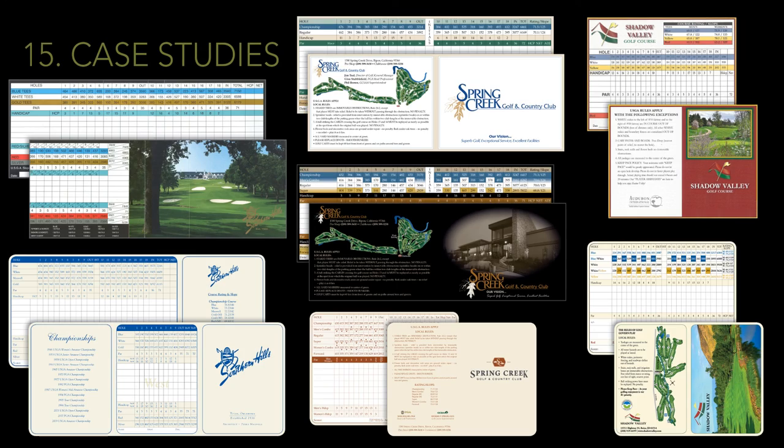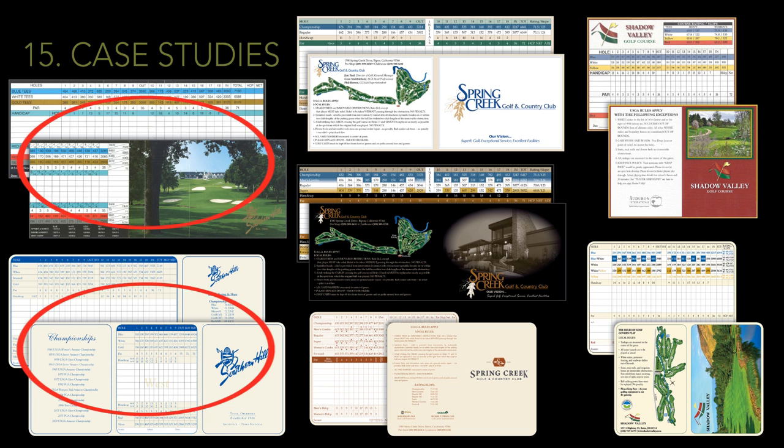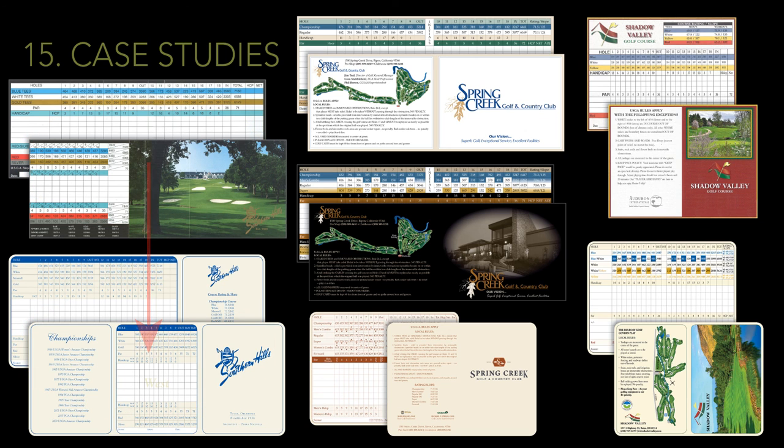It's all well and good to know when to use a map on your card or how to display combo tees on your grid, but how do you actually put this information to use? We'll walk you through a few case studies that take an existing card and apply some of the design changes we talked about in this video. Some of these are total overhauls, changing everything from the size of the card to the colors used. Others stay essentially the same but are updated to be more user-friendly or more in line with the club's aesthetic.